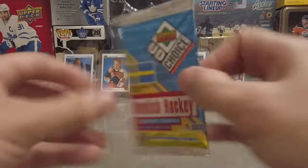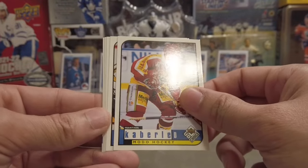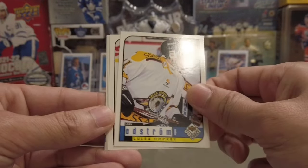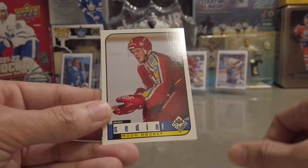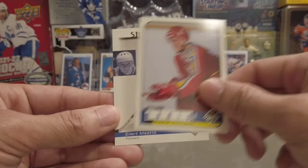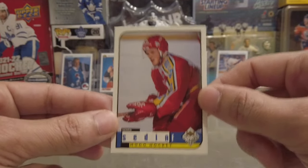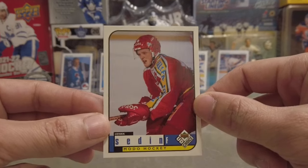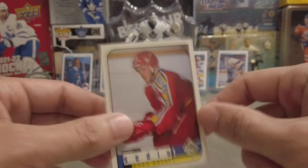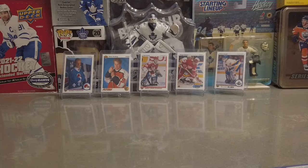1998-99 — looking for Henrik and Daniel Sedin. Let's see if we can find them. We got a Corbel Edstrom, Peterson — Henrik Sedin rookie! There you go, that's what I'm talking about! That is a nice one — we got a Henrik Sedin rookie card! Oh yeah!